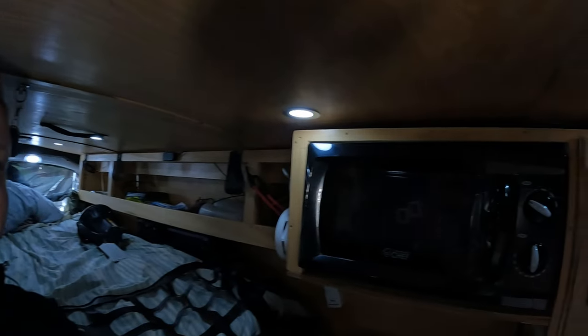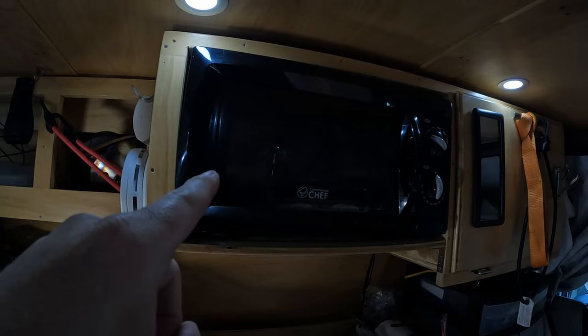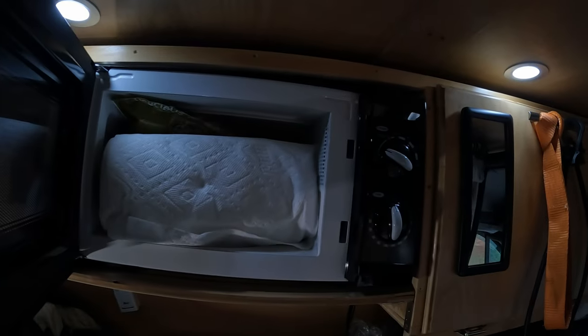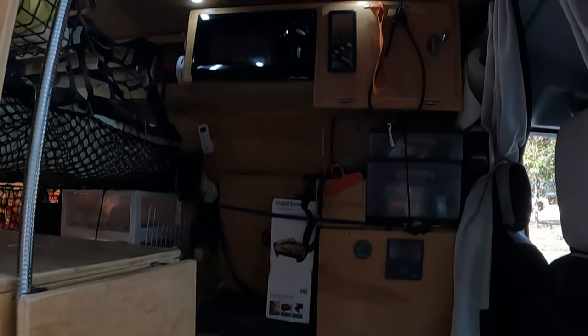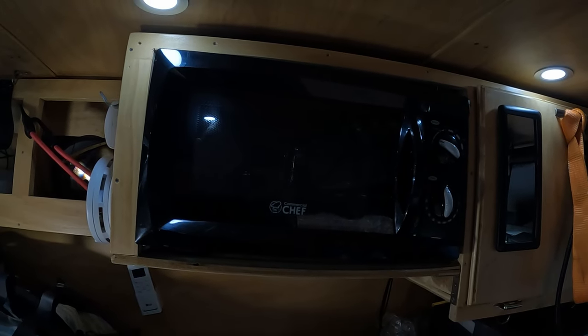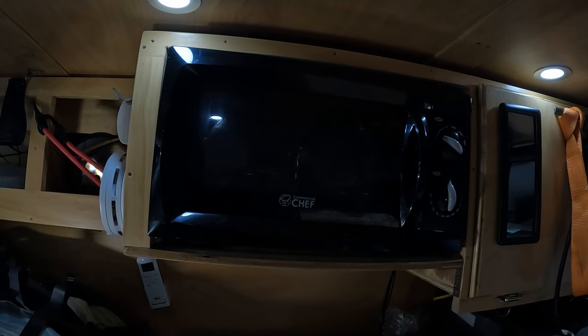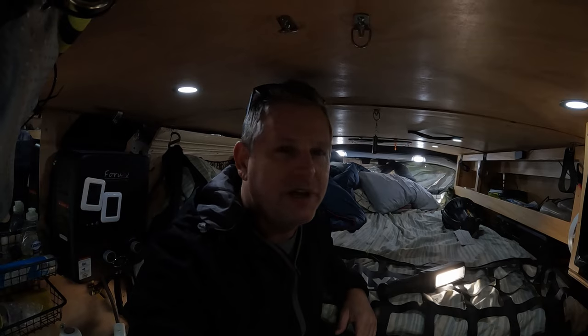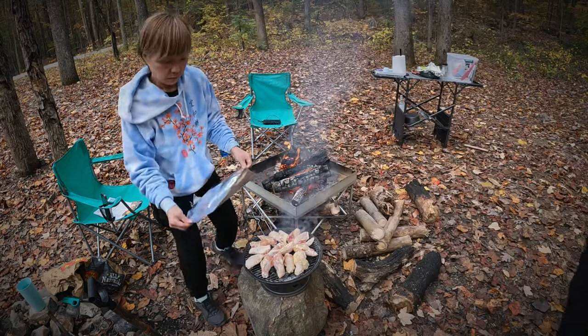Coming in at number two is the microwave. I put it in when I first built the van because I thought it would get good use. What it turns out to be now is storage — we've got paper towels, some granola, and toilet paper stored in there. We've used it about three times: my dad used it twice to cook popcorn on our first cross-country trip, and on a trout fishing trip in the mountains my brother and I warmed up a side dish. But we just do not use the microwave on our camping trips — we'd much rather cook using the propane stove.